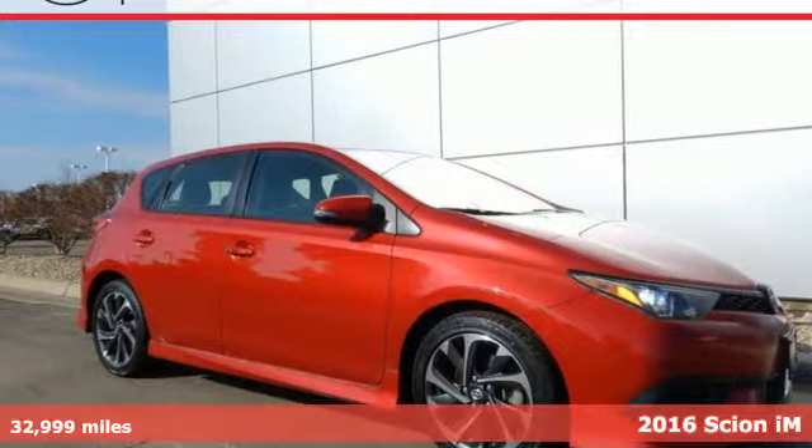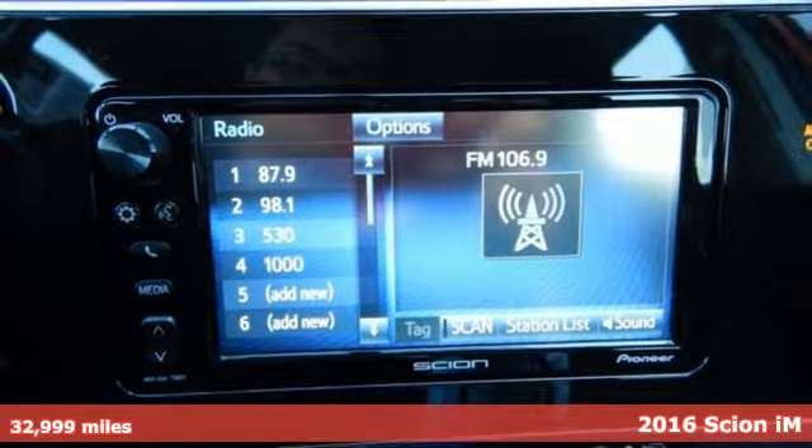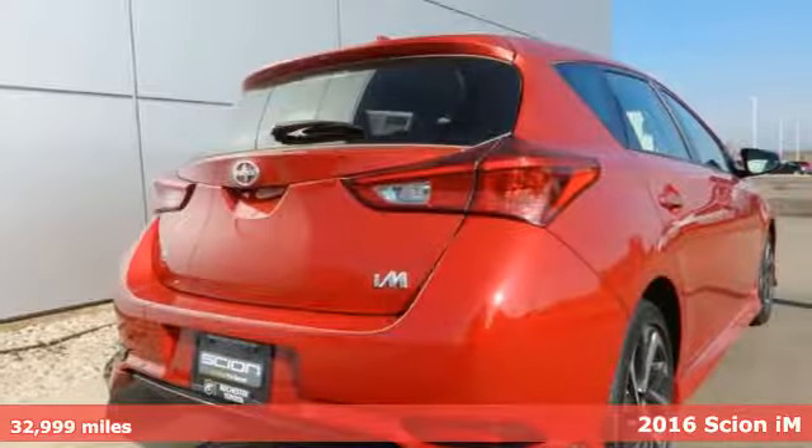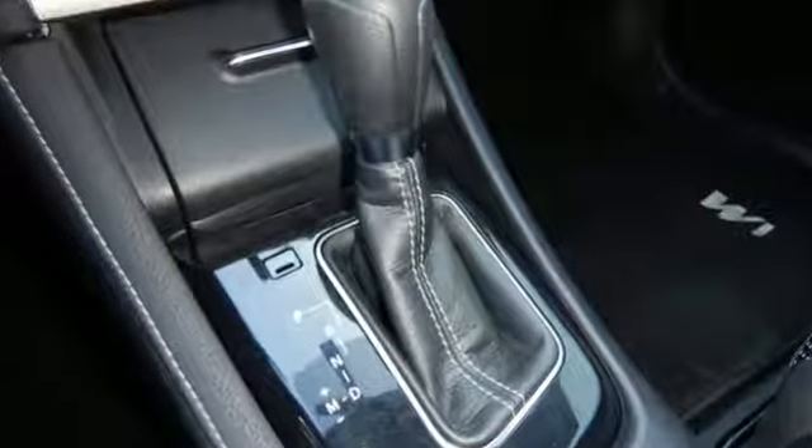Here's a 2016 Scion IM. It's time to carve out a new adventure in this IM with performance, comfort and safety all in one. A great vehicle is comprised of great features like these.